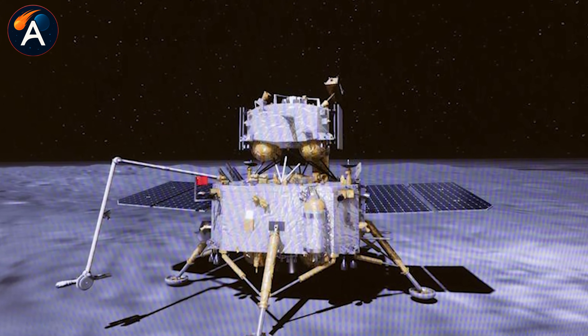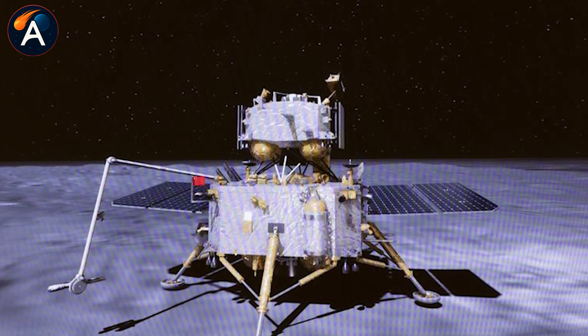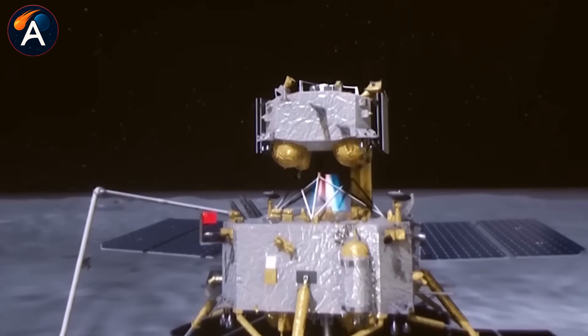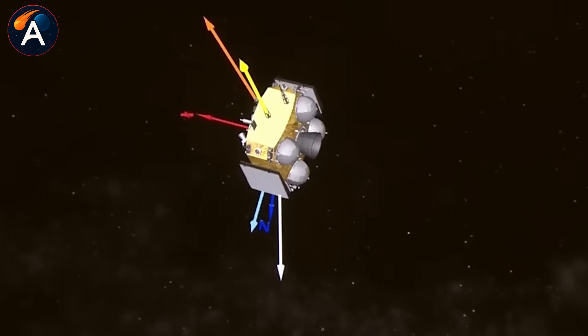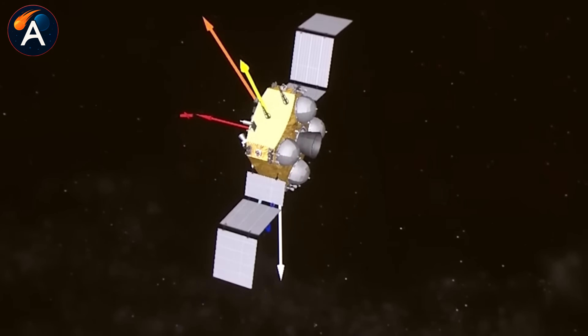The landing legs absorbed the impact, protecting the equipment. Then the real work began. The lander deployed two collection methods: a robotic arm to scoop surface material, and a drill to extract samples from up to two meters below the surface. Both worked flawlessly. On June 3, the ascent vehicle, sitting on top of the lander, launched from the lunar surface carrying those samples into orbit.